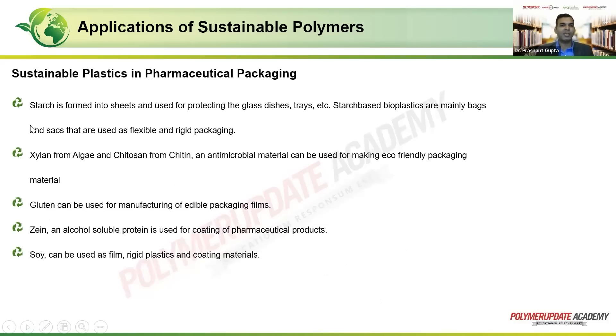The next packaging domain is pharmaceutical packaging. Starch can be formed into sheets and used for protecting glass dishes and trays. Starch-based bioplastics — maybe a blend of starch with another material — are mainly bags and sacks used as flexible or rigid packaging. There is xylan from algae, an animal-based material, and chitosan from chitin, which is an antimicrobial material, as already discussed, and can be used for making eco-friendly packaging material.